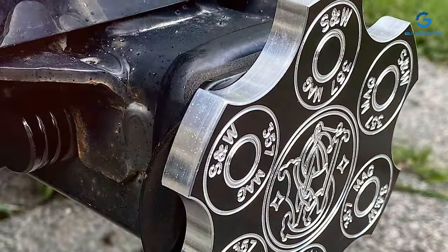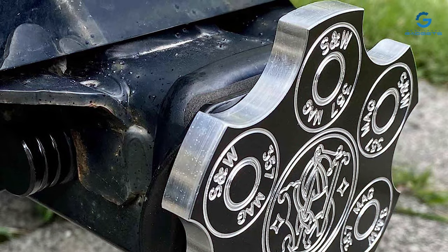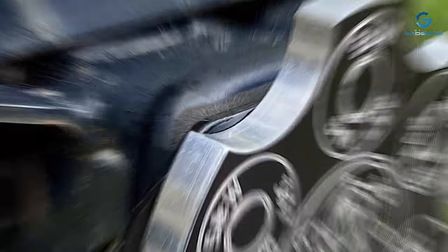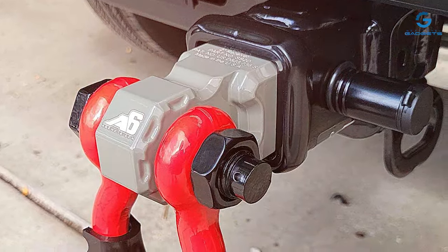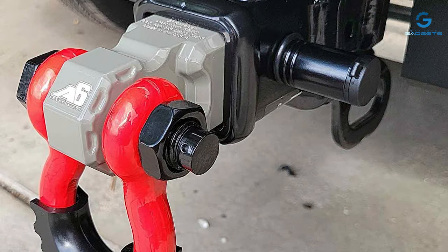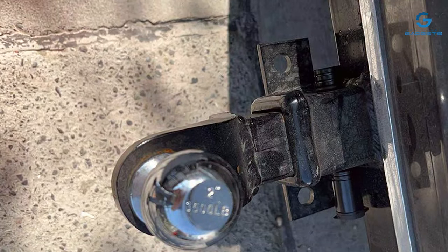The bright orange finish not only adds a visual deterrent but also signifies the lock's durability and reliability. Weather-resistant and built to withstand the demands of the road, the MBTO-WAR Trailer Hitch Lock is a dependable companion for all your towing adventures. Invest in the security and peace of mind that comes with MBTO-WAR and tow with confidence knowing your trailer is protected by top-notch craftsmanship.